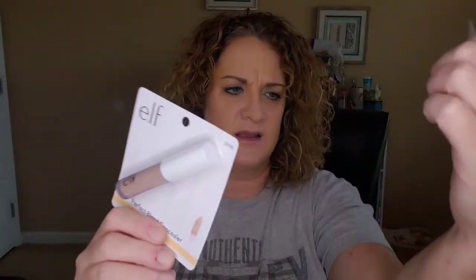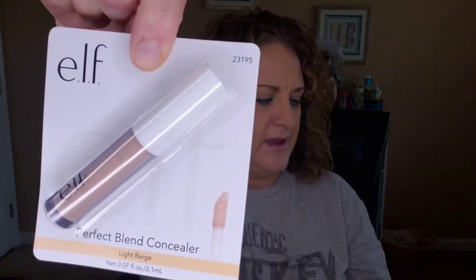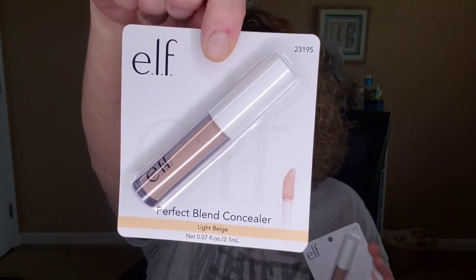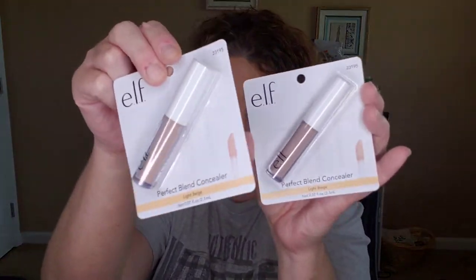I just looked down and there they were — these are by e.l.f. I got two of these; this is the Perfect Blend concealer, and they're both in light beige, which is my color. I love the e.l.f. concealer. I was very excited to find these — I never, ever find these in there.